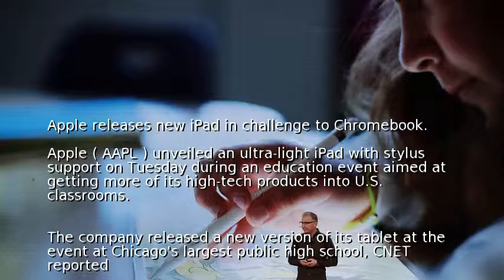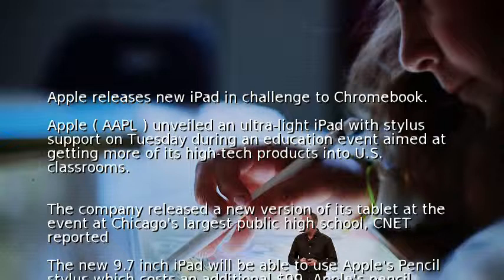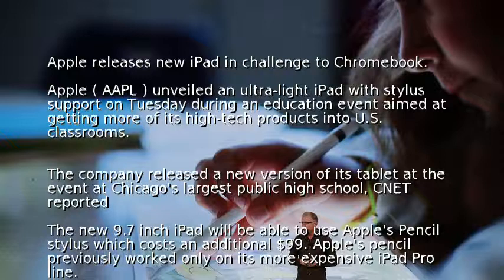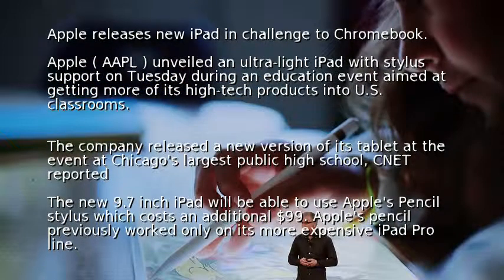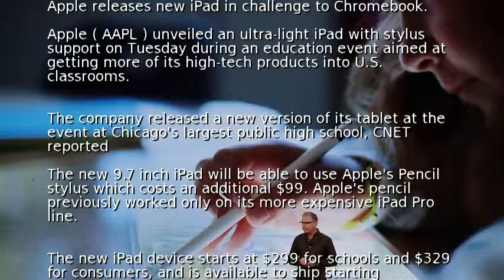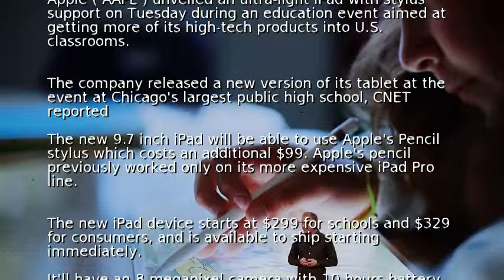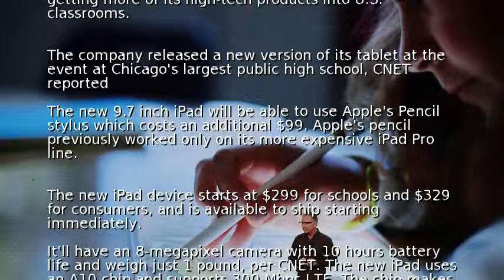The new 9.7-inch iPad will be able to use Apple's Pencil stylus, which costs an additional $99. Apple's Pencil previously worked only on its more expensive iPad Pro line. The new iPad device starts at $299 for schools and $329 for consumers and is available to ship starting immediately. It'll have an 8-megapixel camera with 10 hours of battery life and weigh just one pound.